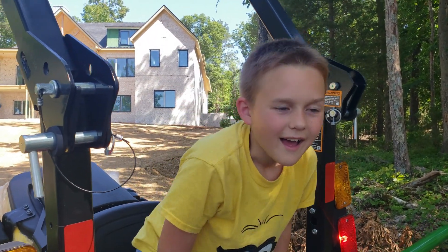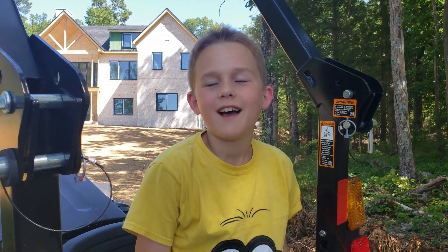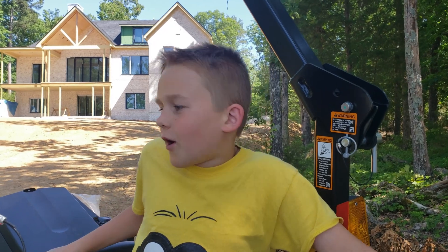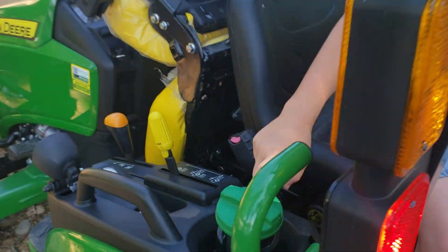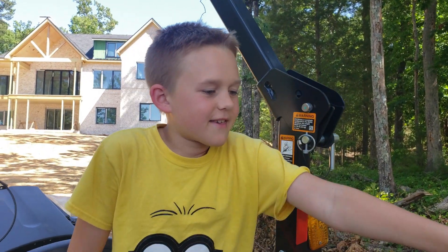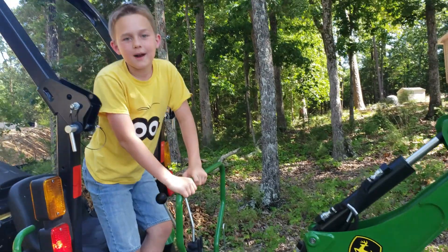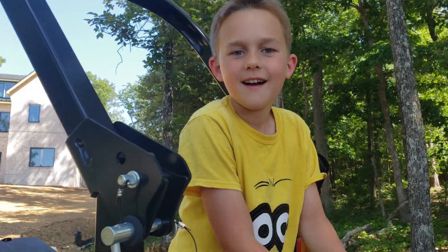Welcome to Jonah's dump! Today we have a John Deere 2025R, which has a 25 horsepower diesel engine. We just got it about 20 minutes ago, so I'm testing out the backhoe. We've done a bit of a hole already, but can you go over here and turn the power up so I can dig with this? Okay, let's dig — let's see what you got!